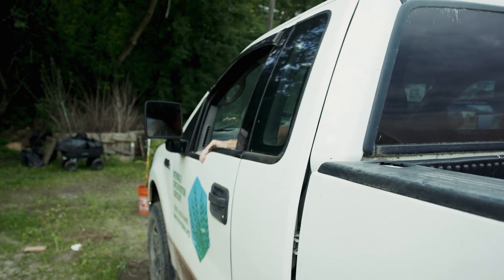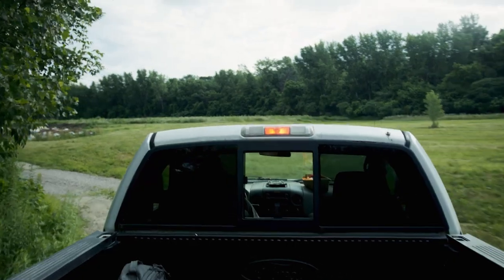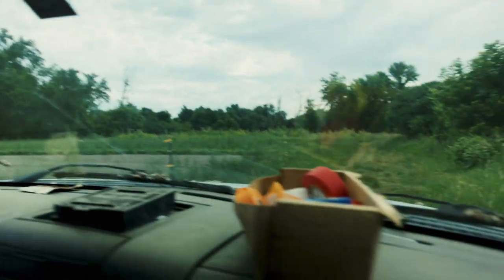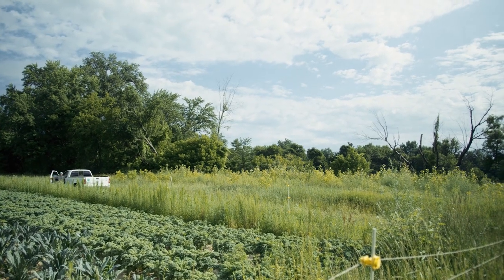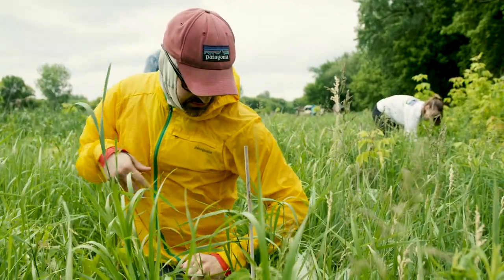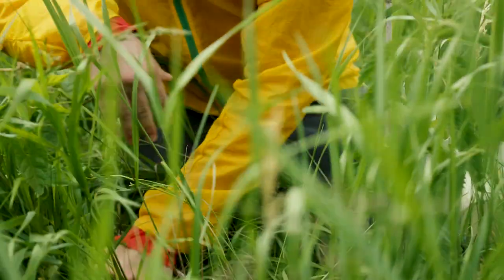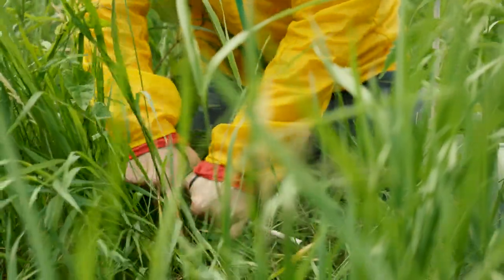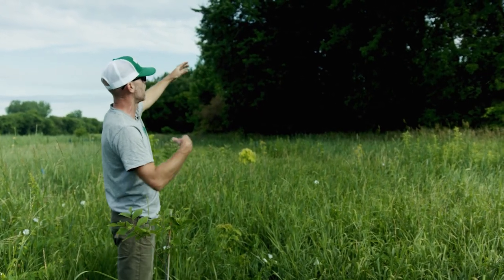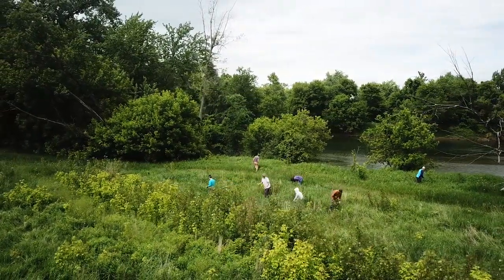We're heading to our riparian restoration site that we were out at about a month ago planting native trees with Patagonia. Looking at this site, it's very successful — not only with the hard work that our Patagonia group did a month ago, looking at trees growing and surviving, but just overall. You look back here, this is years and years old, and this is kind of our ideal setting — what this will eventually turn out to be, a functioning riparian buffer.